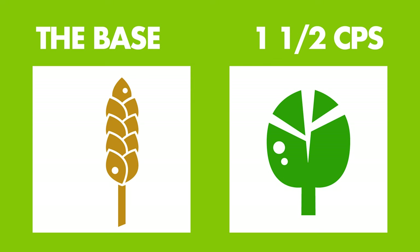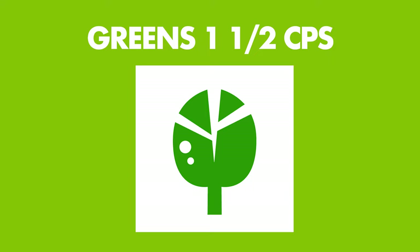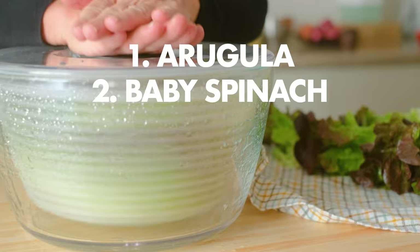Number one: the base. Pick either greens or grains to get your salad going — you're going to want about one and a half cups of either. My typical five picks for greens are arugula, baby spinach, mixed greens, romaine, and watercress, which just happens to be super popular in Spain.